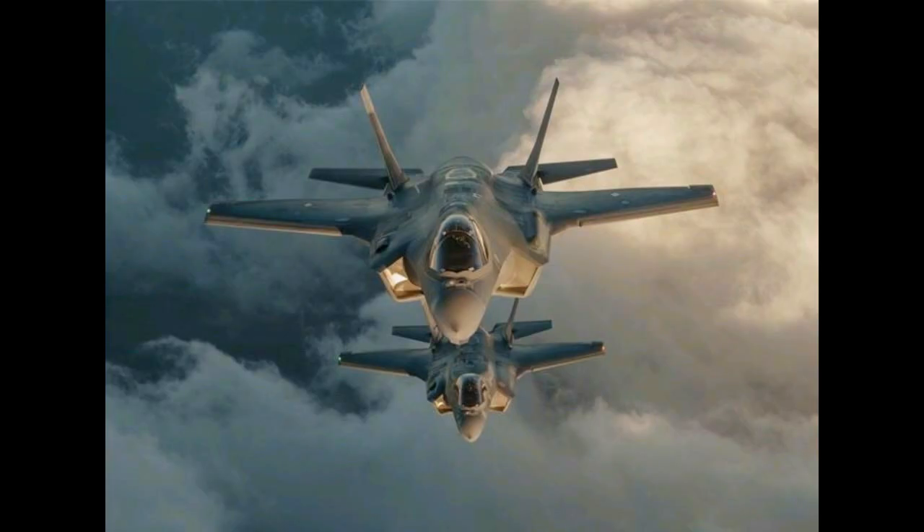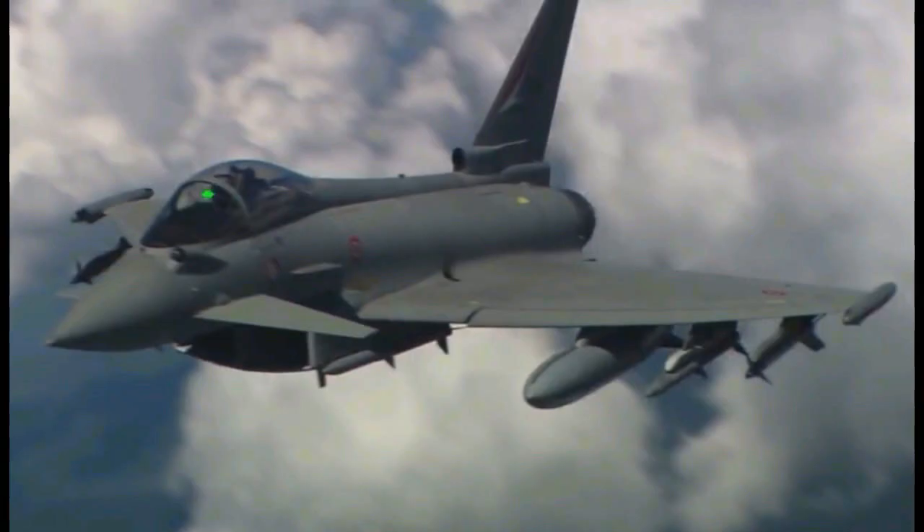Number 3: F-35 Lightning II. The Lightning II is a single-seat, single-engine fighter aircraft designed for many missions, with advanced integrated sensors built into every aircraft. Missions traditionally performed by small numbers of specialized aircraft — such as intelligence, surveillance, reconnaissance, and electronic attack — can now be executed by a squadron of F-35s, bringing new capabilities to many allied forces.